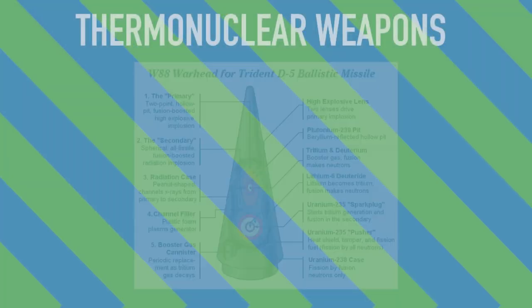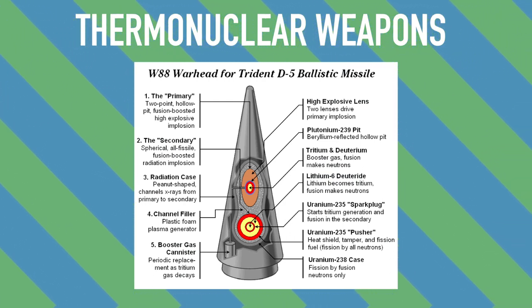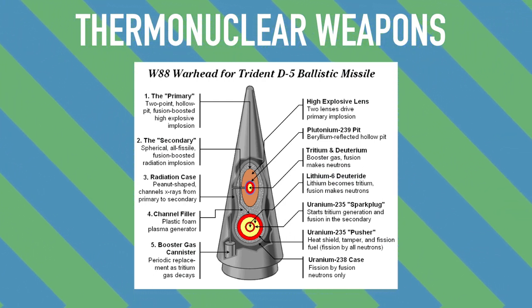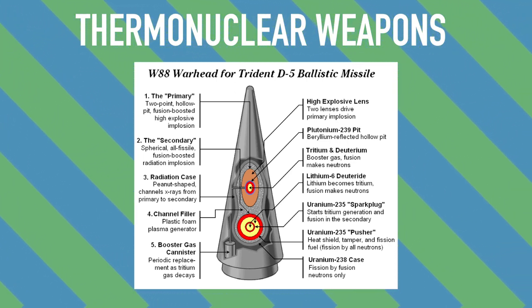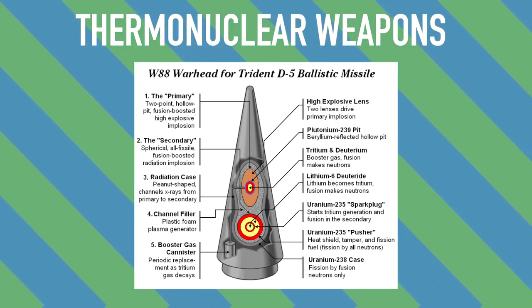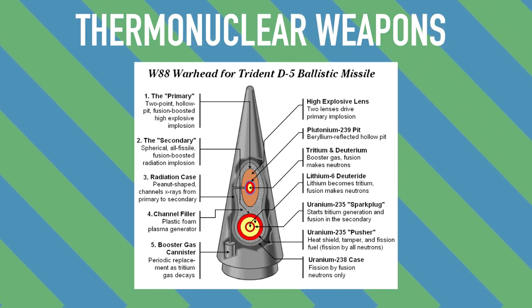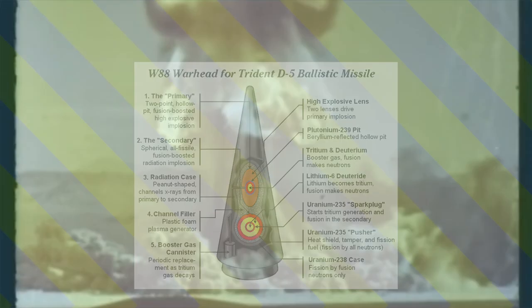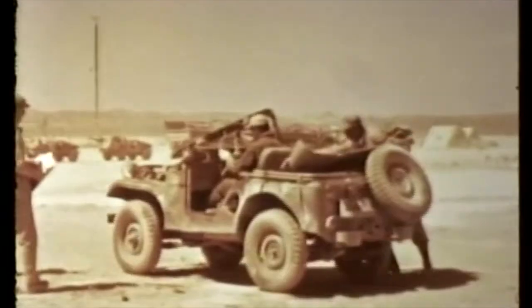Thermonuclear weapons that omit a uranium blanket are famously known as neutron bombs, because of their fusion-driven emission of neutrons. These kinds of bombs produce far more radiation than a regular atomic weapon with equal yield. During the Cold War period, these arms were contemplated for use against tank assaults, with the aim to disable tank officers without actually having to blow anything up.